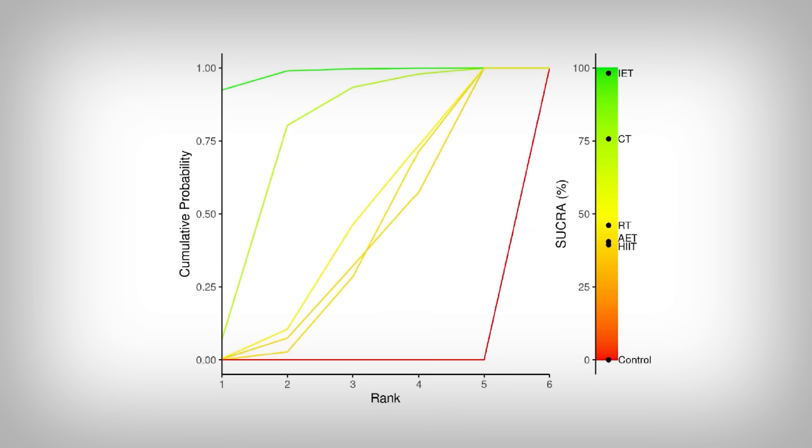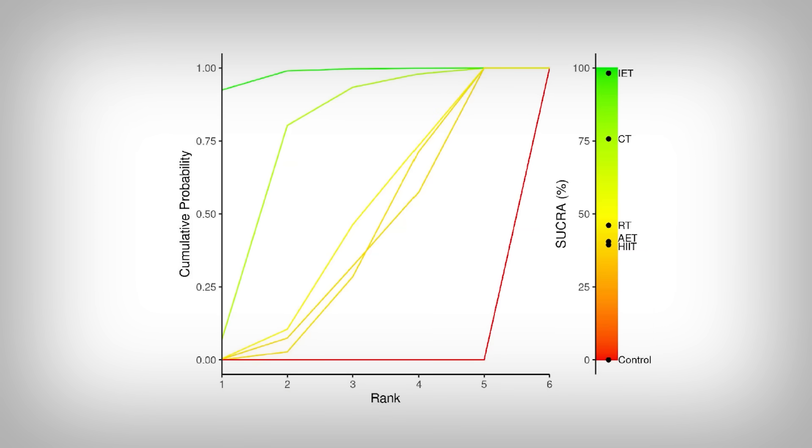They show that in what's known as a Bayesian ranking panel. We have different exercise types abbreviated on the right side. The higher up into the green that it goes, the better the probability that the treatment is the most effective. The control — usually the no-exercise condition — is at the very bottom. And at the very top, you can see IET, which stands for isometric exercise training. Exactly what Gil was talking about.